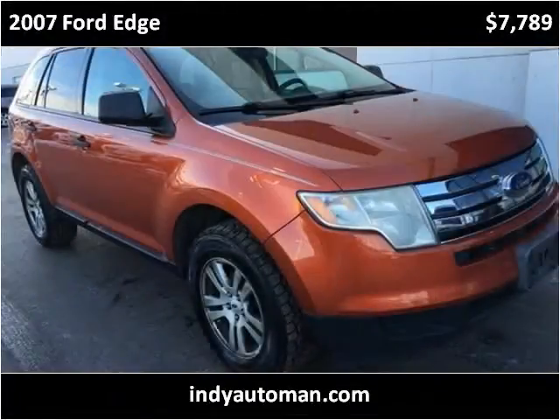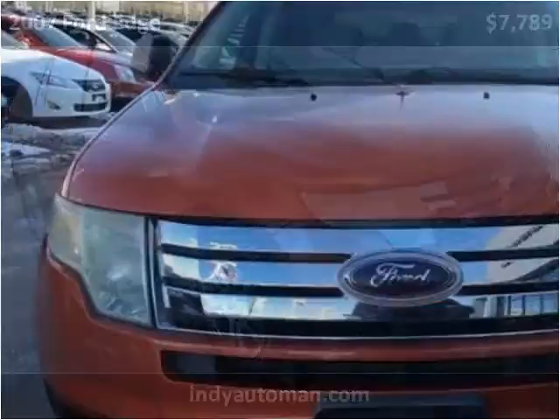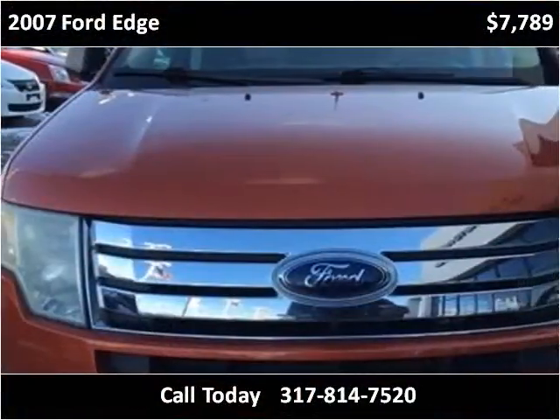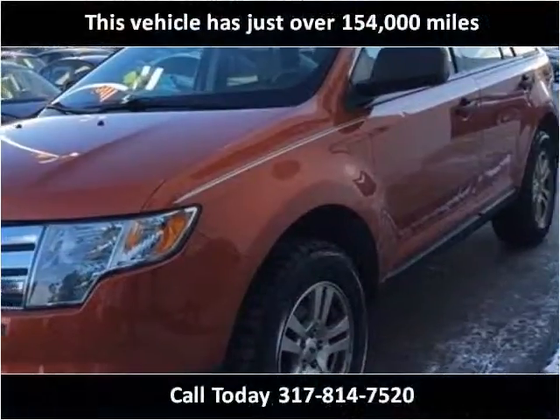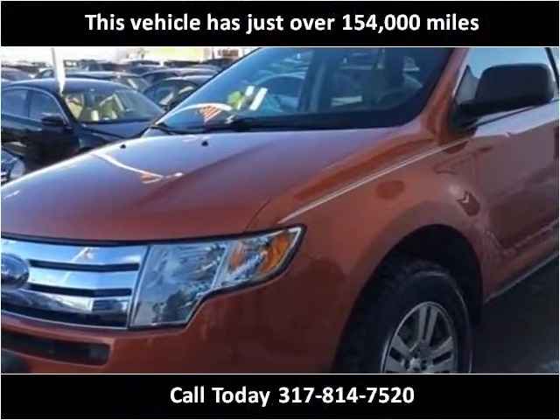This 2007 Ford Edge is available from Indyautoman. This vehicle has just over 154,000 miles.